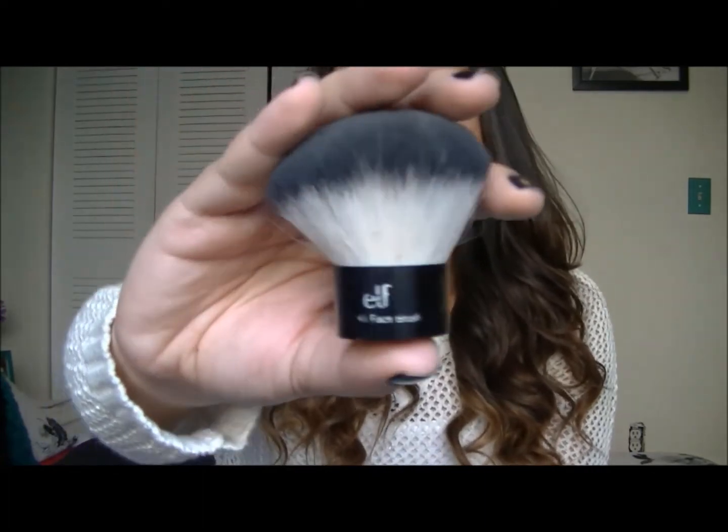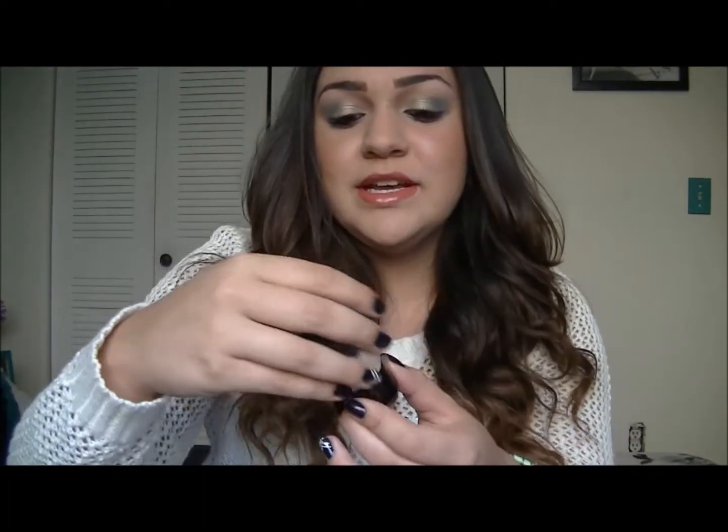The last brush I've been loving is the e.l.f. Kabuki Face Brush. This is so cute. I like it because I can just put it in my makeup bag and apply my powder throughout the day, so I don't have to bring the big bulky brushes.